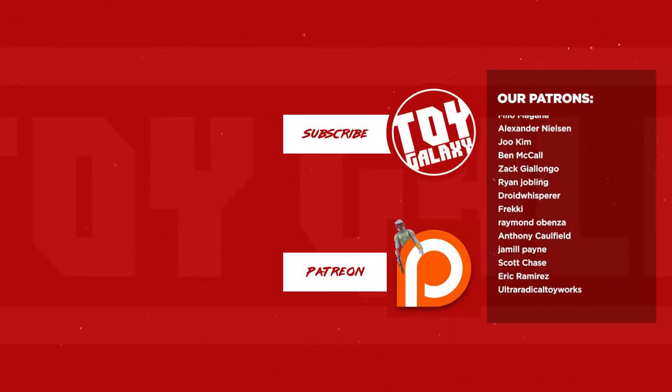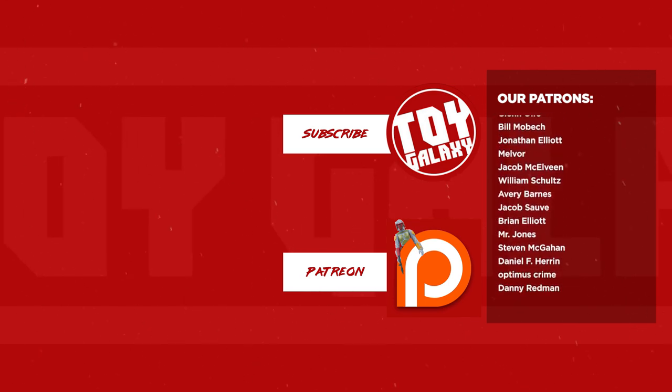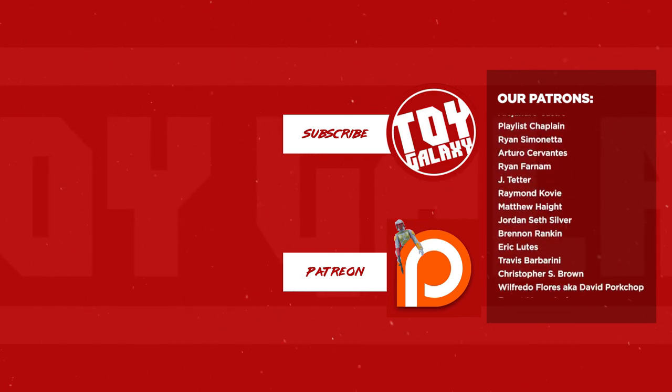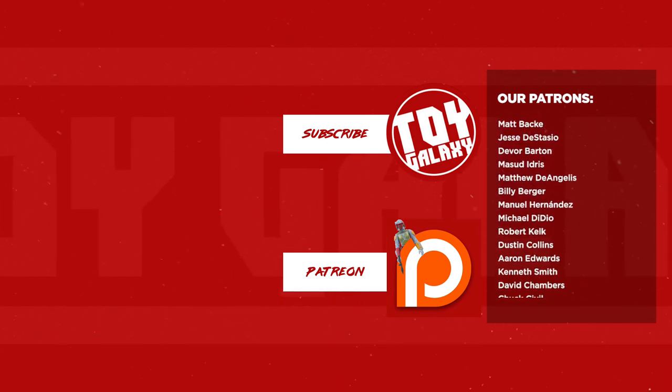Big thank you again to Jake, Daniel, Robbie, Sean, and Alex. Thank you for spending a few minutes with me today talking toys and looking at stuff. Hit like, hit subscribe if you aren't already a subscriber. Share this video, say hey in the comments. Later.